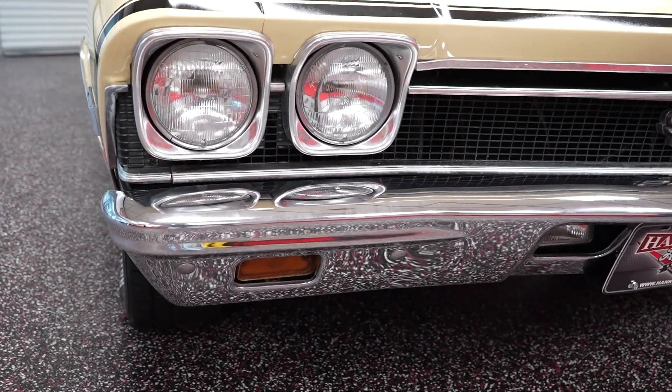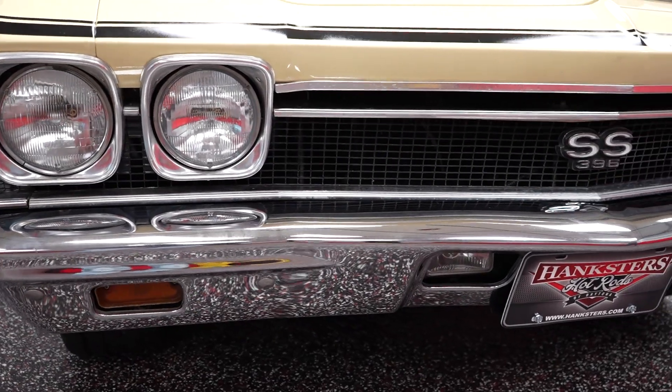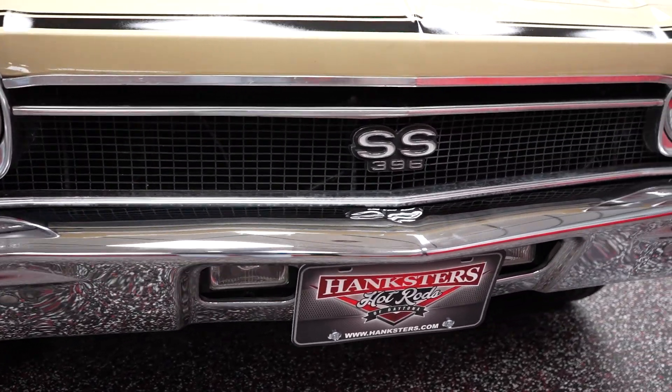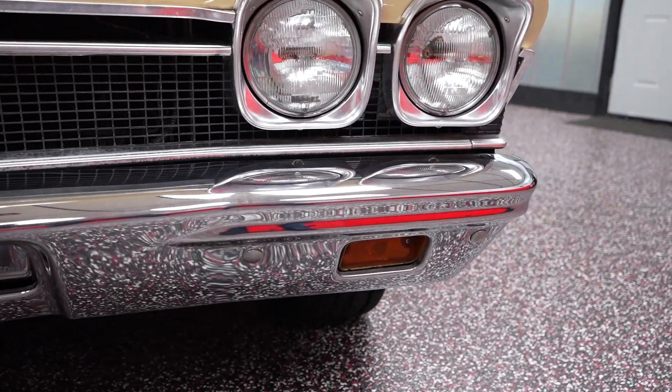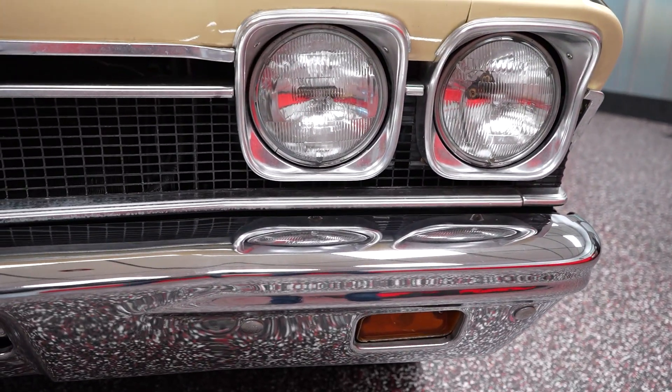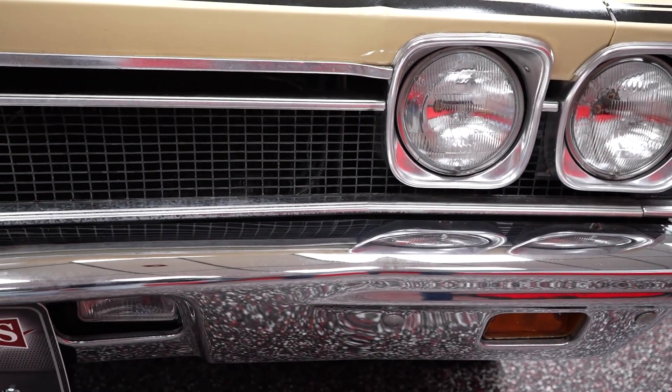Taking a step back, the chrome quality and clarity is excellent on the front of the vehicle. Your headlight bezels are in good shape, the grille is not broken or cracked. Your front bumper — no chrome peel, rusting, or pitting going on whatsoever.